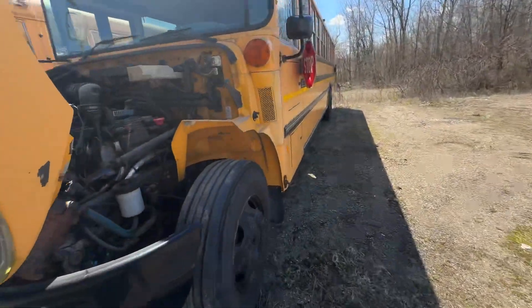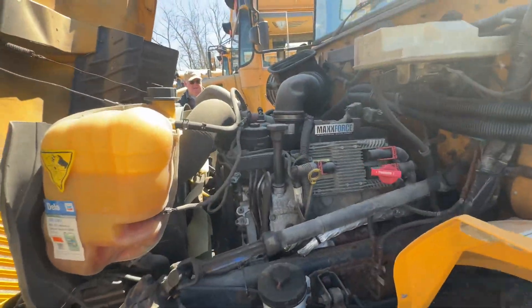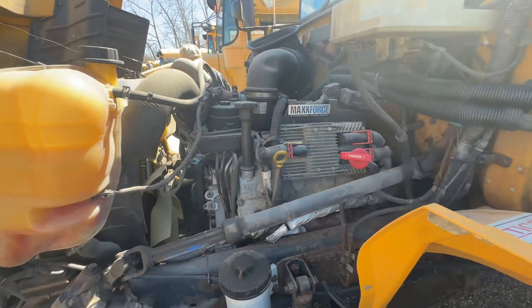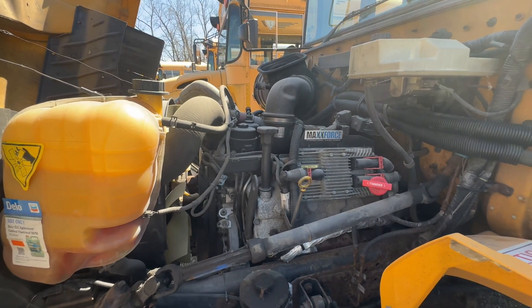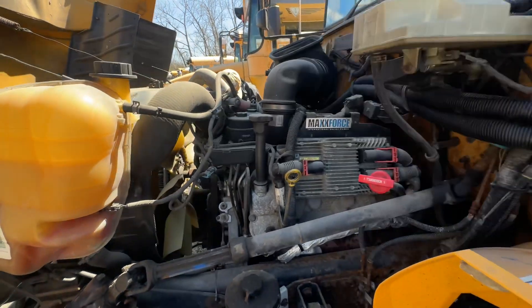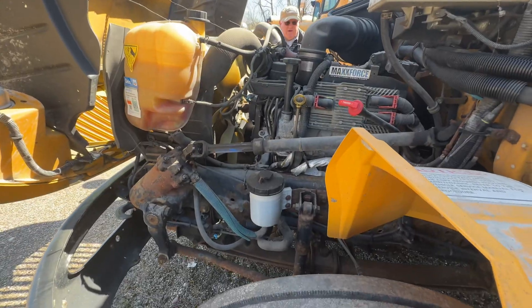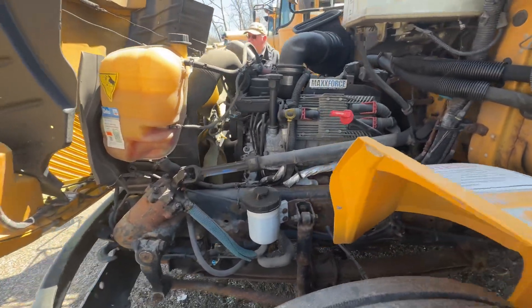Right here is your Max 47, 6.4-liter V8. These are unfortunately known for having lots of emissions problems. This one's rated at about 200 horsepower and 560 pound-feet of torque.